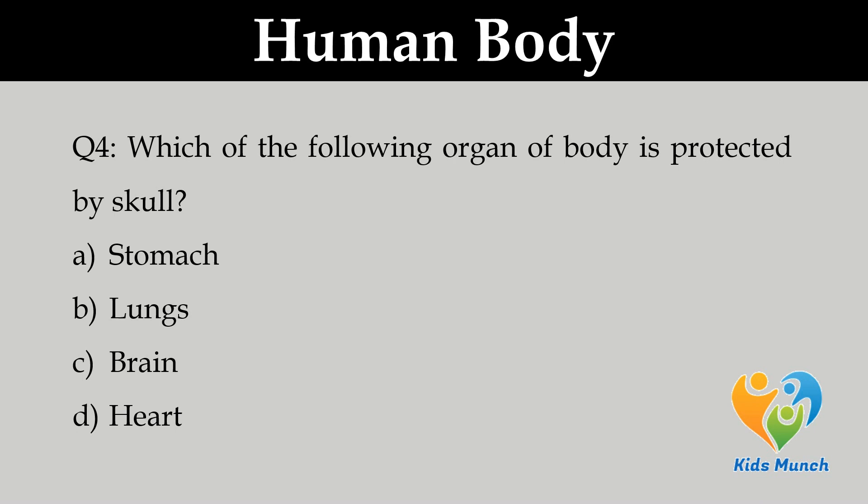Which of the following organs of the body is protected by the skull? A. Stomach, B. Lungs, C. Brain, D. Heart.